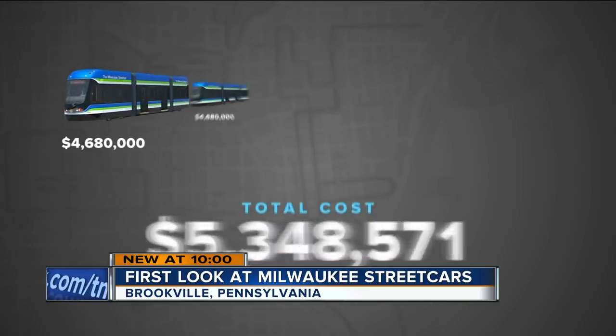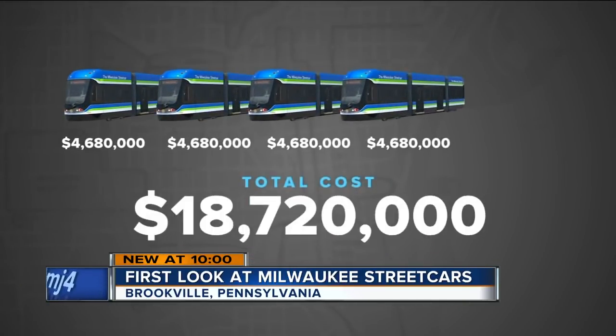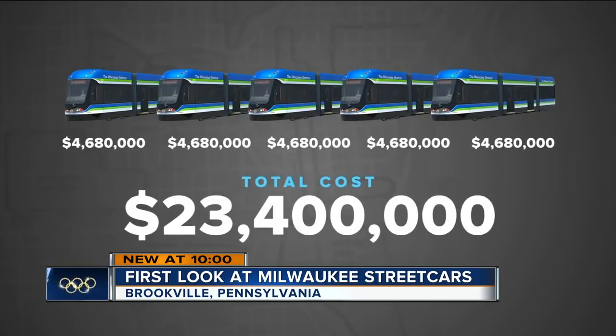Brookville is building five vehicles for Milwaukee at a cost of nearly $4.7 million apiece, a total of nearly $23.5 million.